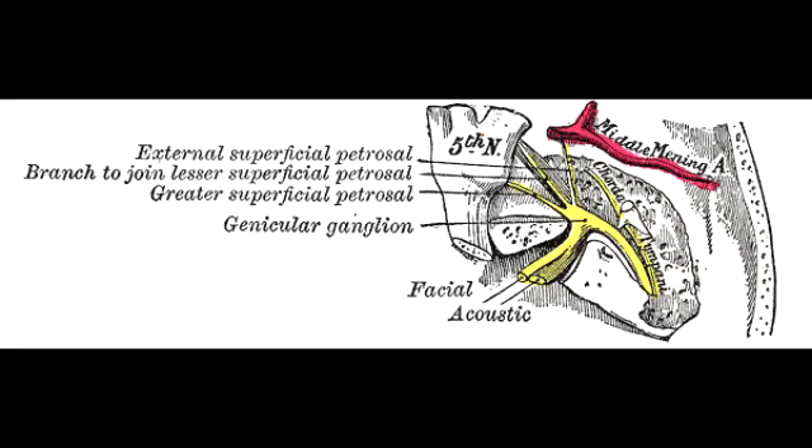Cranial nerve 8 is the vestibulocochlear nerve. Its function is for hearing and balance, and it is a sensory nerve.